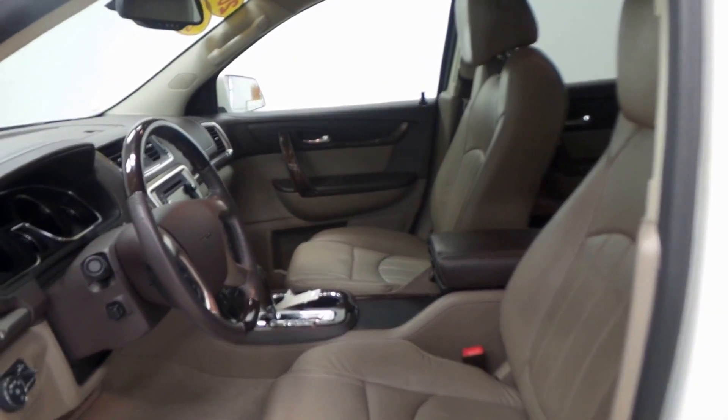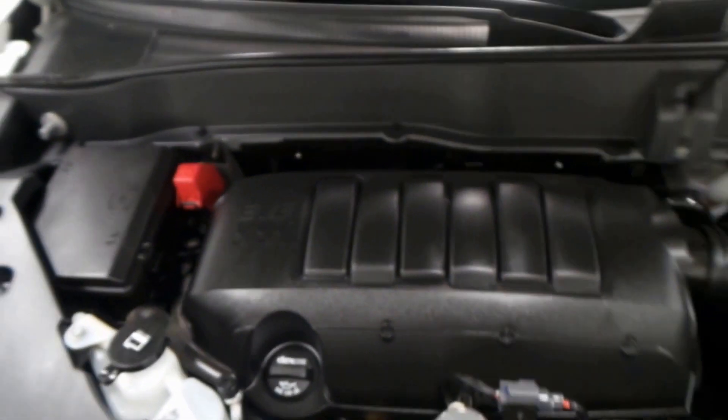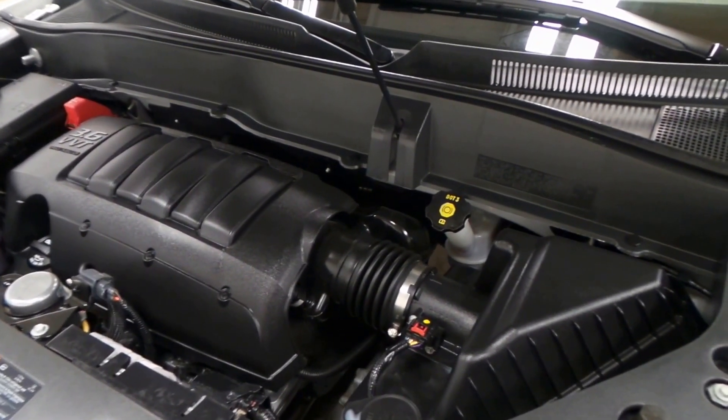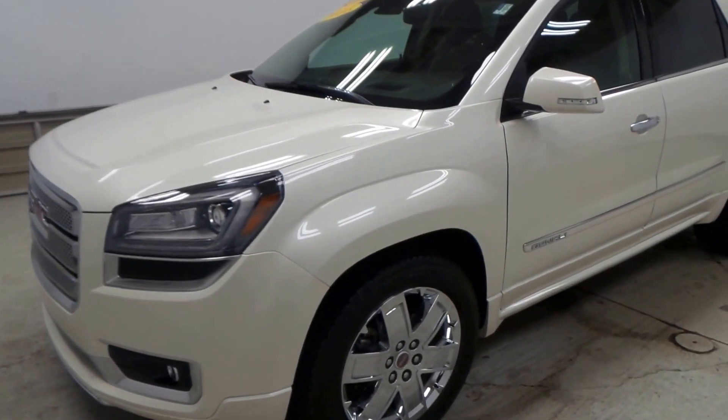This one is Bose enabled — top of the line for factory car audio. There's the engine bay: a 3.6-liter V6 with VVT and direct port injection, lots of horsepower and good on mileage. There you have it, folks — the 2015 GMC Acadia Denali.